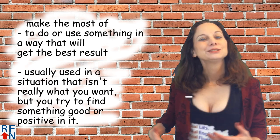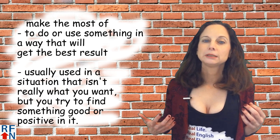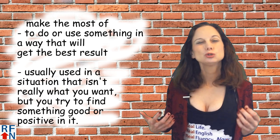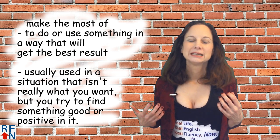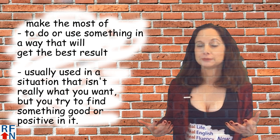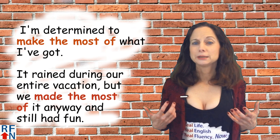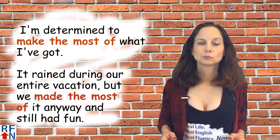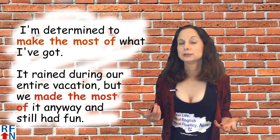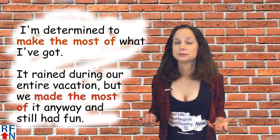To make the most of something means to do or use something in a way that will get the best result. It's usually used in a situation that isn't really what you want, but you try to find something good or positive in it. For example: I'm determined to make the most of what I've got. Or: it rained during our entire vacation, but we made the most of it anyway and still had fun.